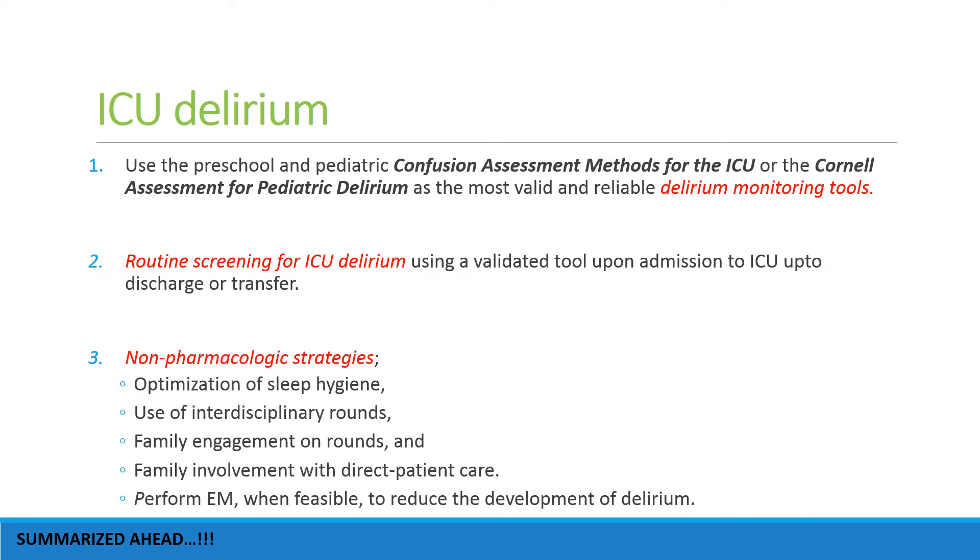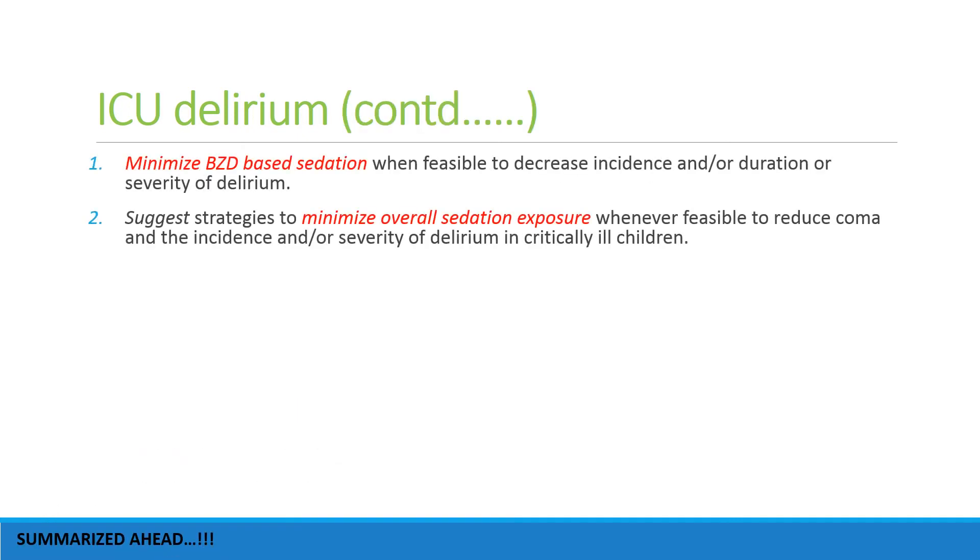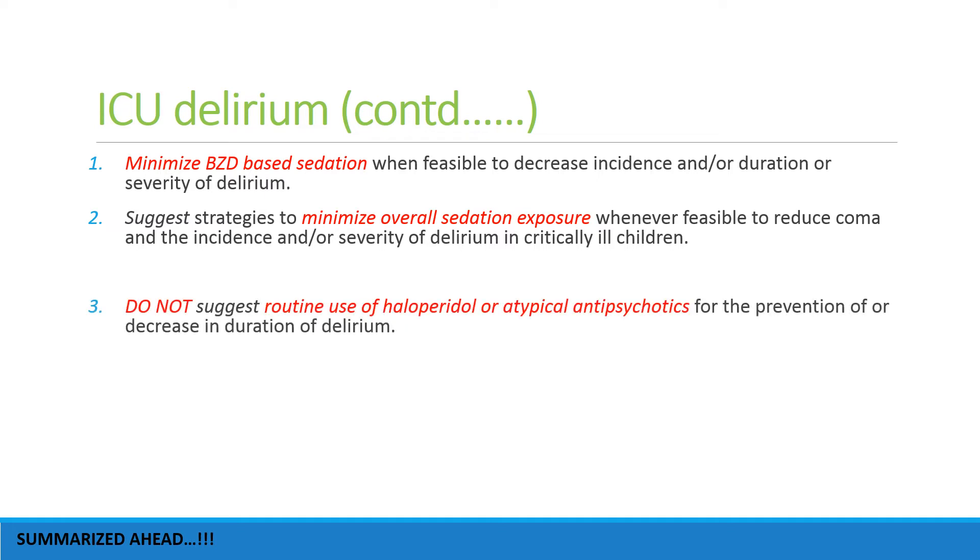Routine screening for ICU delirium with a validated tool should be considered. Non-pharmacological strategies — like optimization of sleep hygiene, use of interdisciplinary rounds, family engagement on rounds, family involvement with direct patient care, and promoting early mobility when feasible — should be followed to reduce the development of delirium.